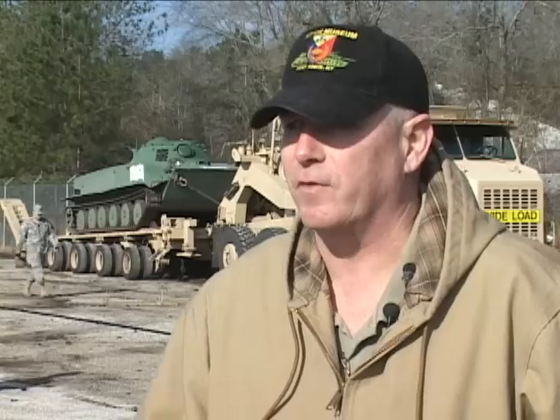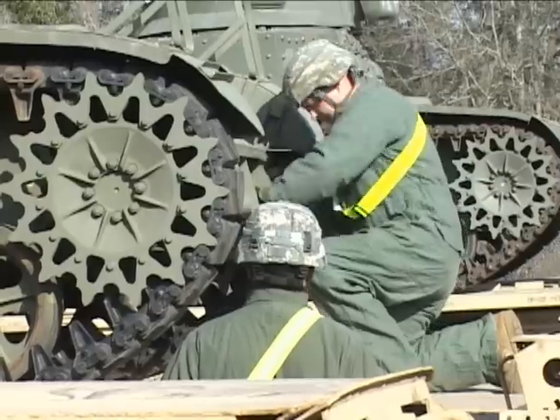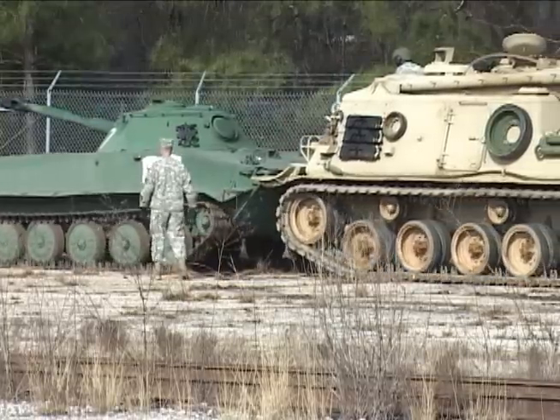We are the first element out of Fort Knox, from the Armor School, that has moved south. The rest of the Armor School will be following in trace on their timeline, but they still have students in class going through instruction up at Fort Knox. That's why they're not able to start moving earlier.